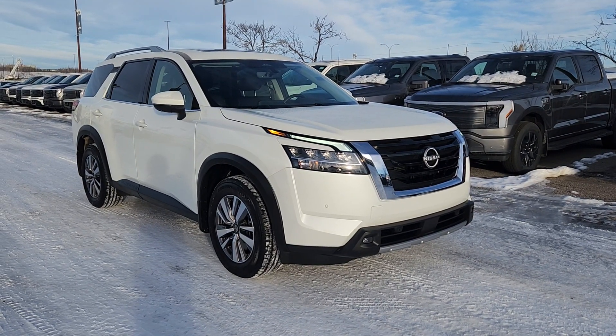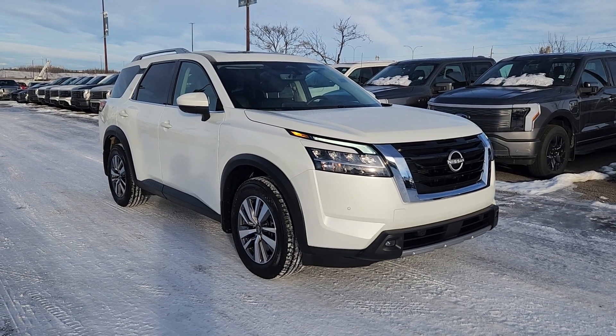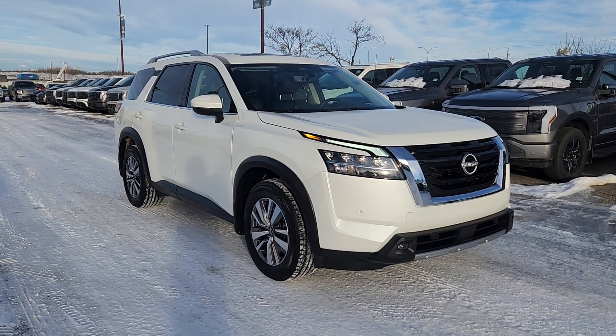Good morning, this is Jackie John at Macklin Ford. Today I'm showing you this newly arrived 2023 Nissan Pathfinder SL. The stock number is 23BS3065A.